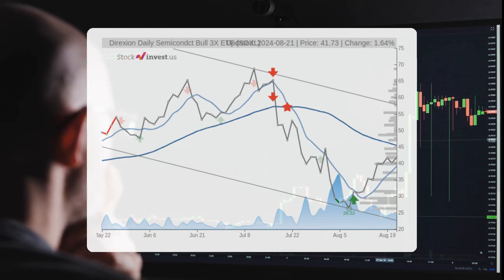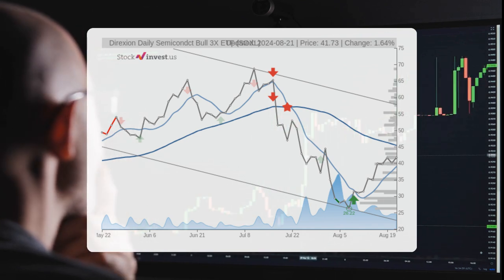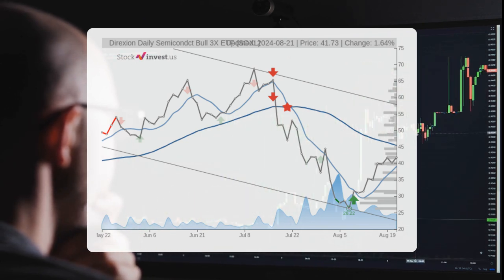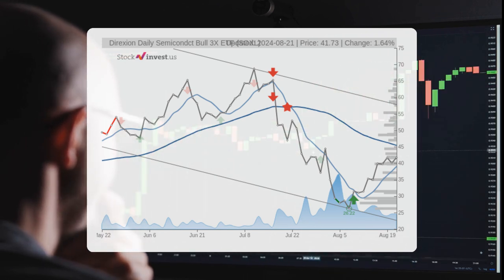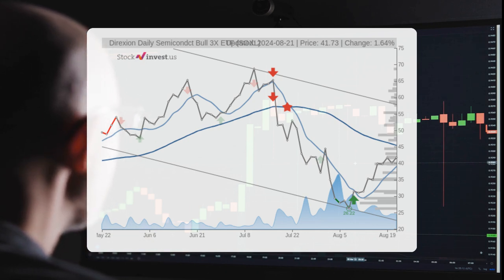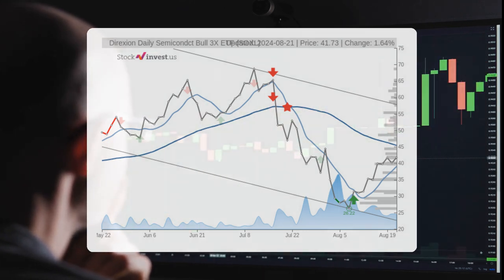The current three-month trend points to a possible decrease of approximately 27.91% over the next three months, with a potential return ranging from negative 60.95% to negative 0.11%. Examining the 12-month trend, it suggests an increase of 104% over the next year, with a possible return between 35.44% and 257.44%. This implies a price range between $56.52 and $149.16 after one year.